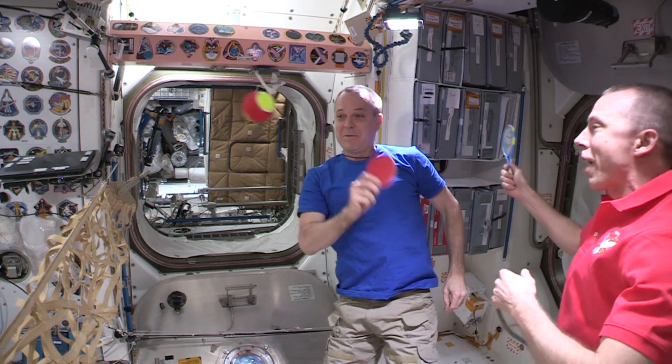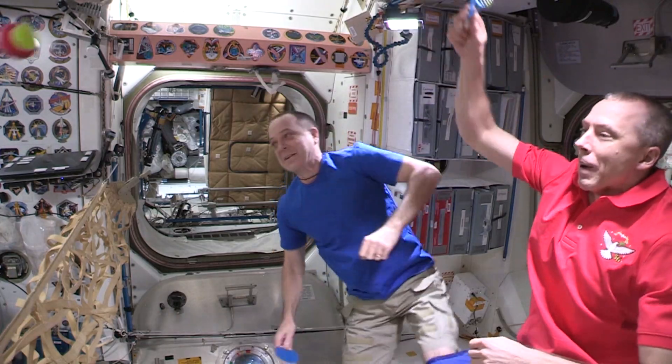So when microgravity makes it impossible to tip the scales, it's mass that matters most.